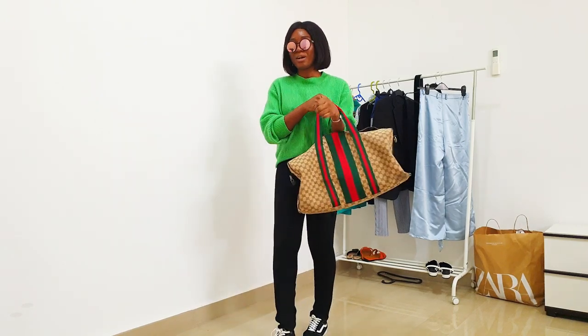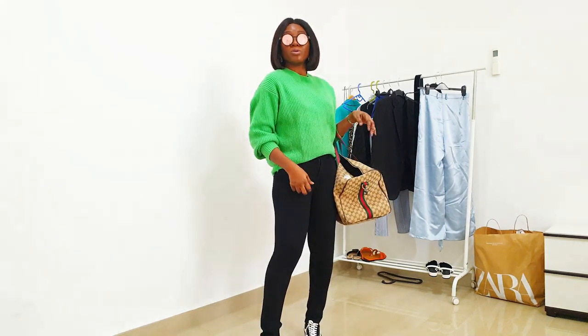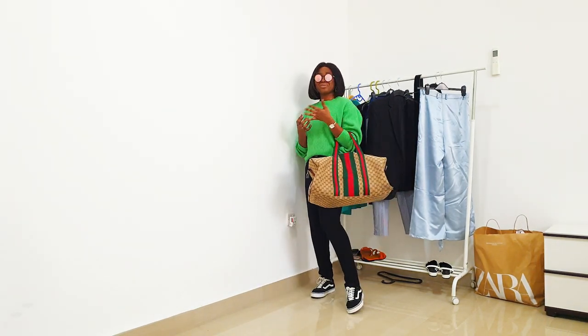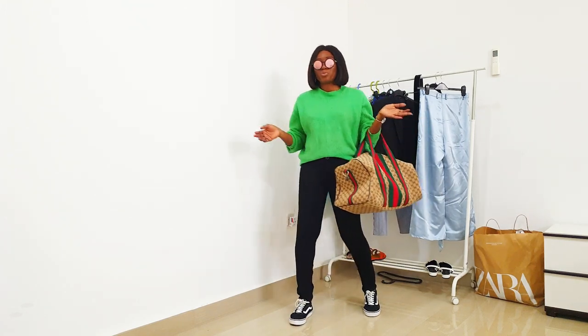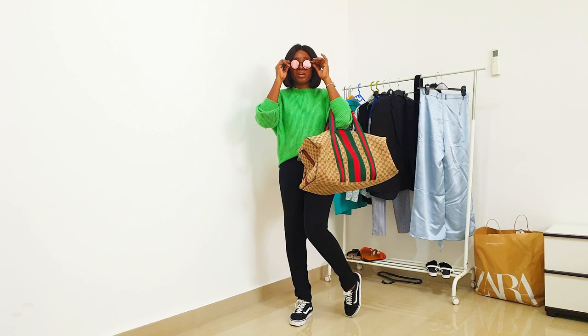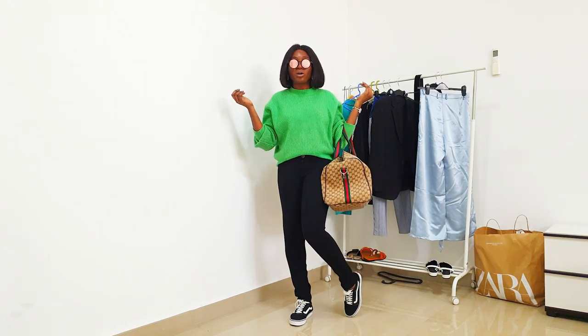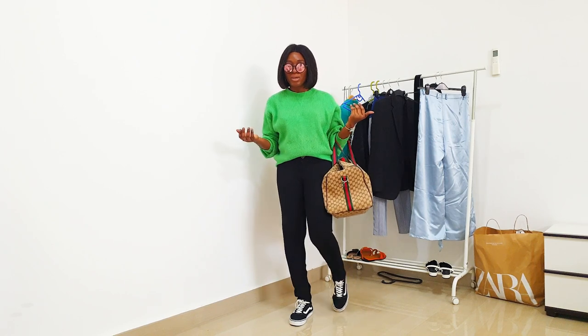I'm also going to style it with this bag for my hand luggage — my Gucci bag for the hand luggage. This is just simple and effortless. I'm wearing sweatshirts but I'm covered because of the cold, and my sunglasses have done all the elevating I need for this look.